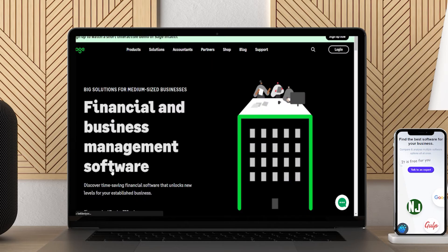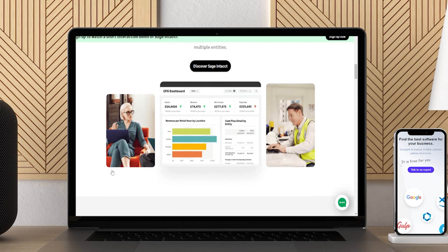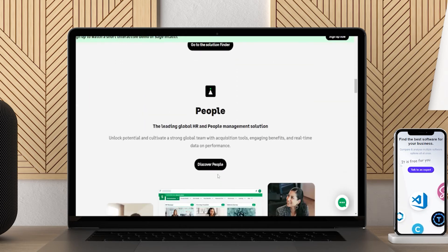They offer integration with major banks, allowing users to import all payment transactions automatically. All information is available in a single dashboard, which allows users to stay up to date on their cash flow and pending payments.